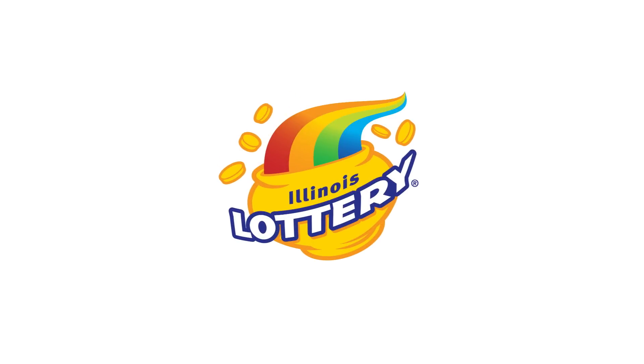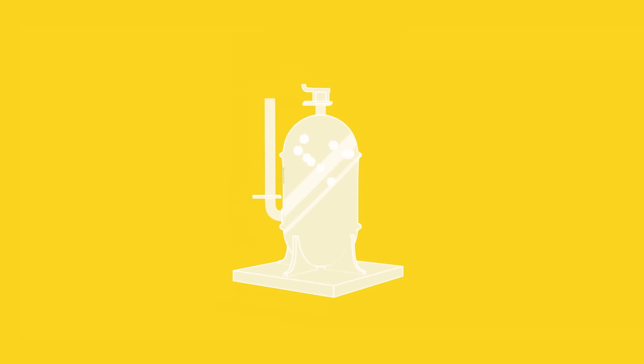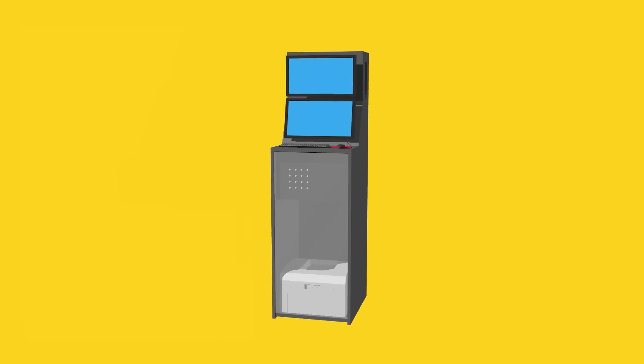Hey Illinois! Linda Kohlmeyer here to talk to you about the new Illinois Lottery Drawing System. While the old ball machines have been very good to us, it's time to move into the future — presenting the, drumroll please, Digital Drawing System.